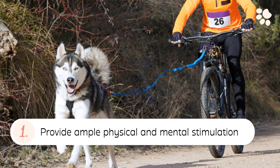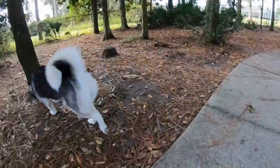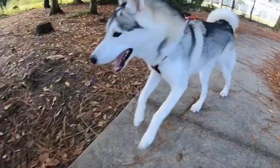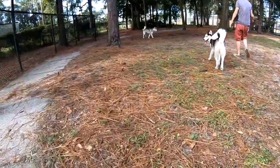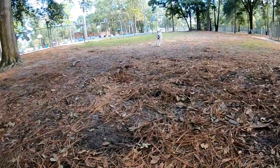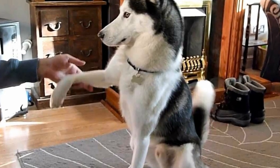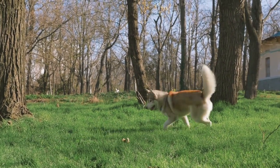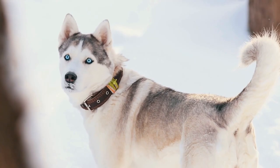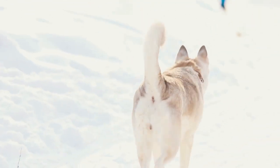1. Provide Ample Physical and Mental Stimulation. Huskies are high-energy dogs who are hard to please with two walks a day. They need a healthy balance of physical and mental stimulation to keep them from displaying undesirable behaviors stemming from boredom. Providing them with enrichment activities like puzzle feeders, interactive games, and engaging them in activities like sled pulling, running, and digging will give them one less reason to jump the fence in search of excitement.